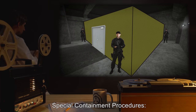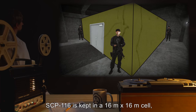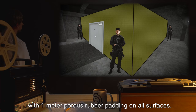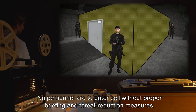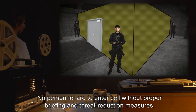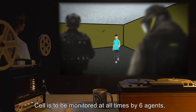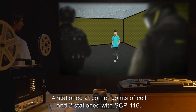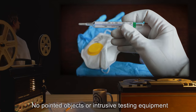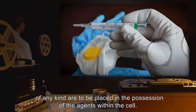Special Containment Procedures: SCP-116 is kept in a 16x16 meter cell, constructed of Kevlar, with 1 meter of porous rubber padding on all surfaces. No personnel are to enter the cell without proper briefing and threat reduction measures. The cell is to be monitored at all times by 6 agents — 4 stationed at corner points of the cell and 2 stationed with SCP-116. No pointed objects or intrusive testing equipment of any kind are to be placed in the possession of agents within the cell.